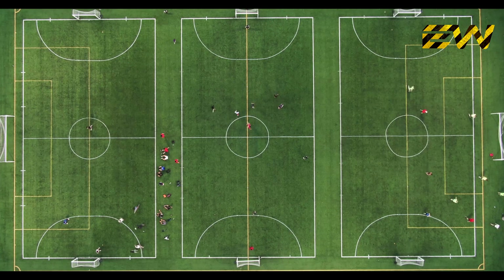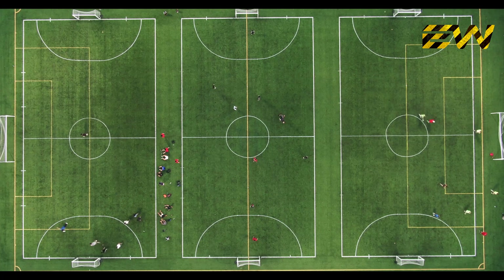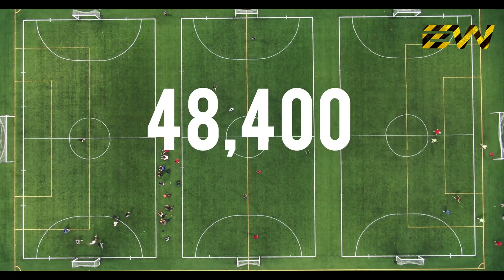And then, the batteries you need to store that energy to make sure you have 24/7 power is one square mile. That's it. But the question is, is it possible to get a land area equivalent to 48,400 football fields?